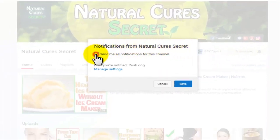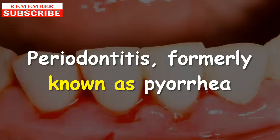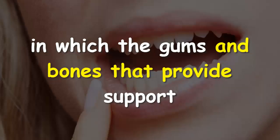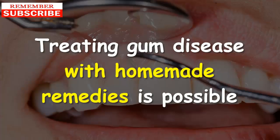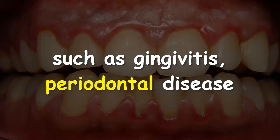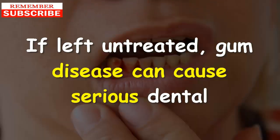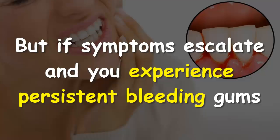Periodontitis, formerly known as pyorrhea, is an advanced stage of gum disease in which the gums and bones that provide support to the teeth become inflamed and infected. Treating gum disease with homemade remedies is possible and can help cure various gum problems such as gingivitis and periodontal disease. If left untreated, gum disease can cause serious dental and system-wide health problems.